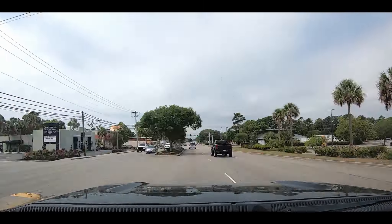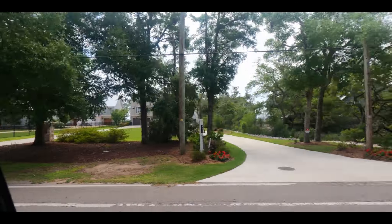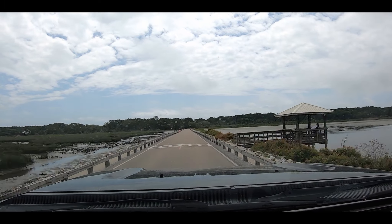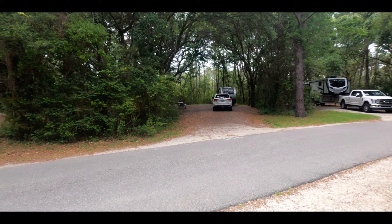We're heading to Huntington Beach State Park. We're 30 minutes late checking in because the previous people were late checking out, but we're here now. Look at all that privacy — look how wide all these sites are. This is really nice.